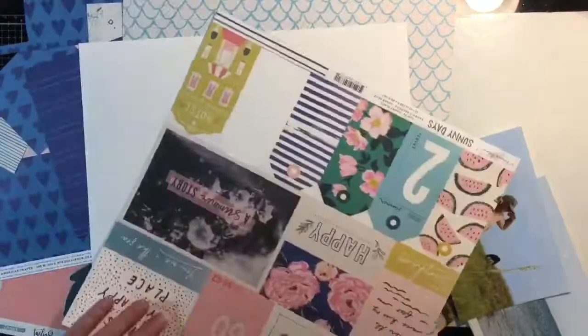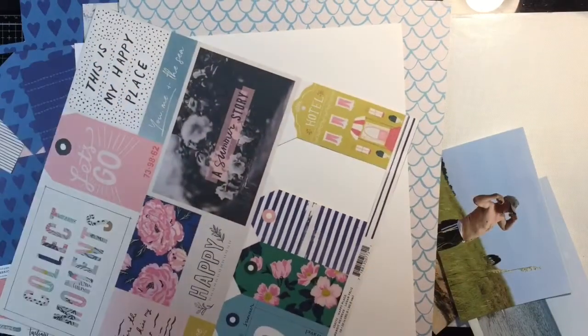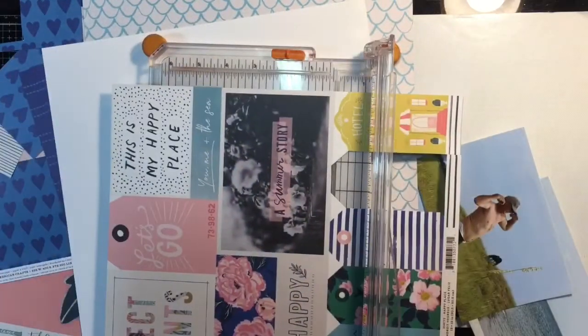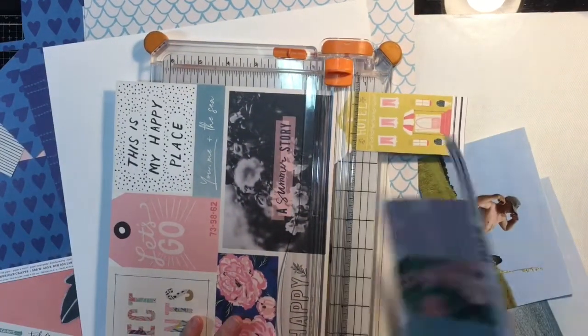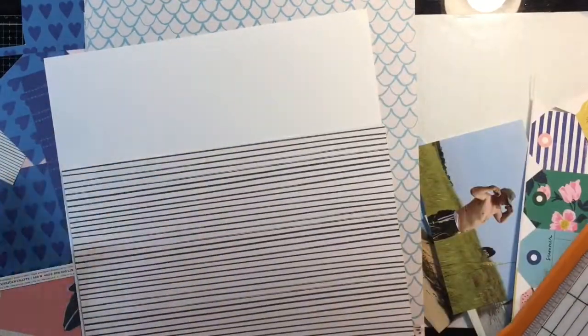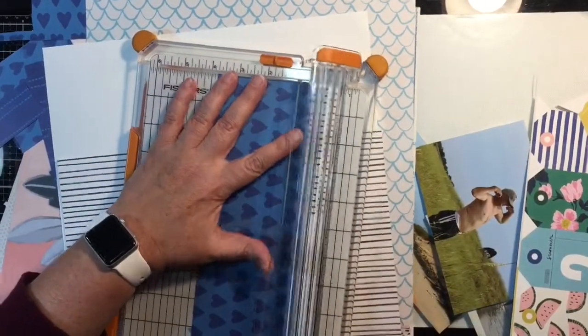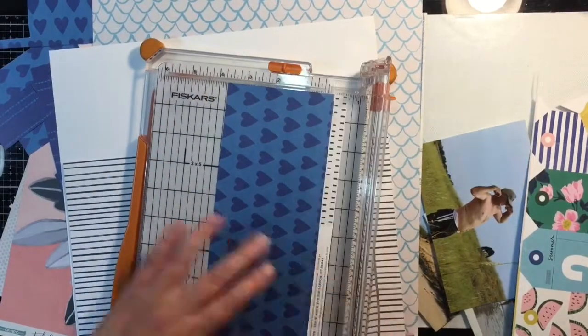Hi! Welcome back to my channel. This is Kris and today I am bringing you the third process video for November using my Minikit Monday kit. Sorry this is up late, but I was scrapbooking over the weekend at a retreat, so this is the first chance I've had to finish up the layout since I got back.